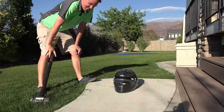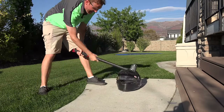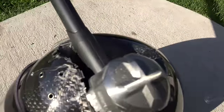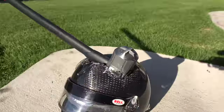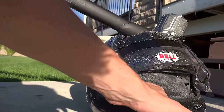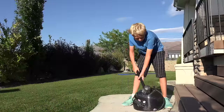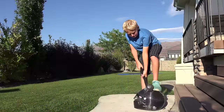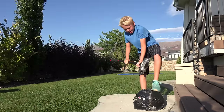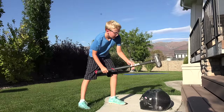I probably shouldn't tell you how much this thing costs. Look at that craziness — sledgehammer right into a helmet. Look how it just collapsed. It's a miracle. You want to give it a hit? Lincoln's giving it a go.